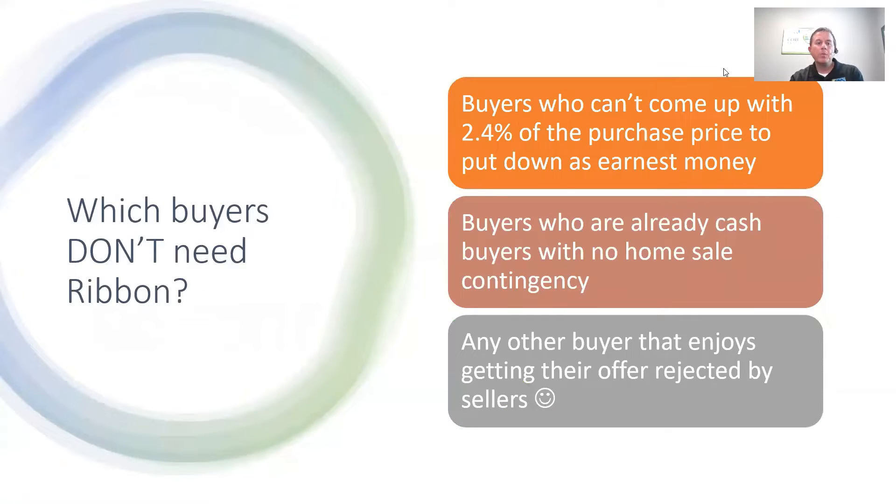Which buyers don't need Ribbon? Buyers who cannot come up with 2.4% of the purchase price to put down as earnest money. If you've got a buyer approved for a 100% loan-to-value loan and they literally only have $500 in their bank account and can't come up with more money through a gift or something like that, those buyers truly would not be eligible for Ribbon.